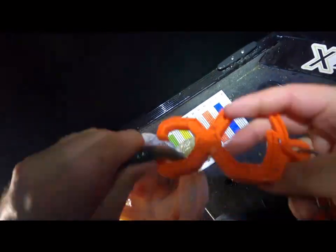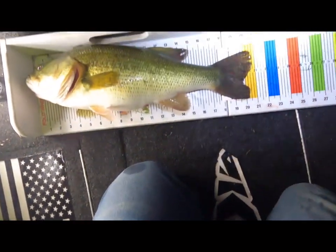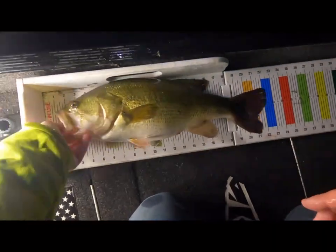I'm going to get a photo with her and then I'm going to let her go. Double check the length — 21 inches, beautiful five-and-a-half pounder!